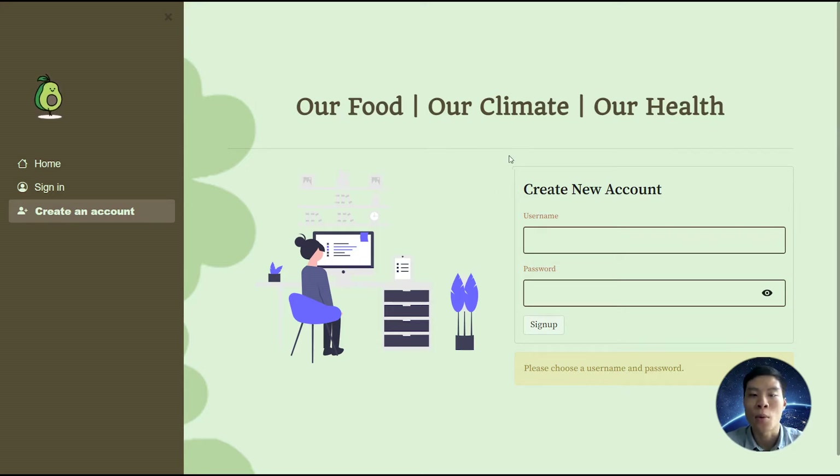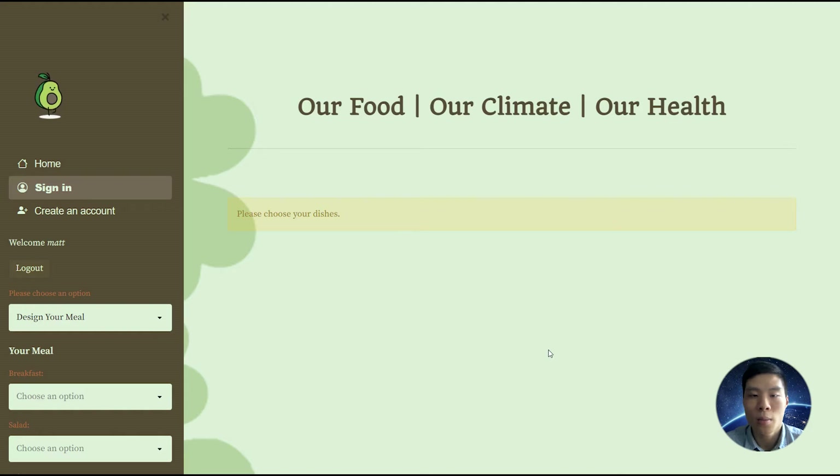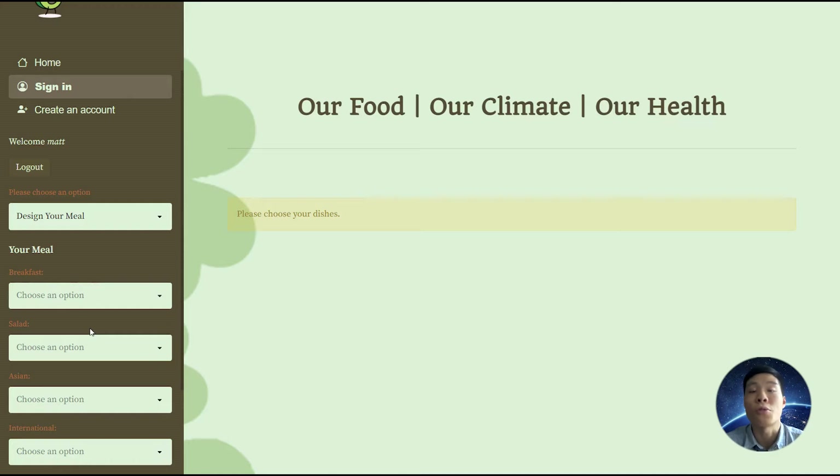Let's do a quick demo of this web app, which is built using Streamlit. We can create an account to personalize your nutrition and carbon tracking. I'll go ahead and log into my existing profile. The database of dishes is built from custom recipes, from which we calculate all the carbon and nutrition labels.